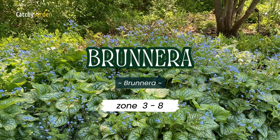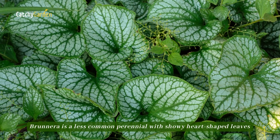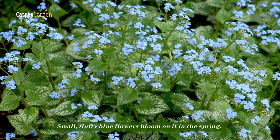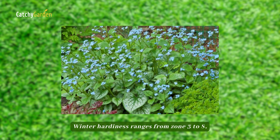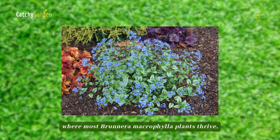Number two: Brunnera. Brunnera is a less common perennial with showy heart-shaped leaves that are flecked with silver. Small, fluffy blue flowers bloom on it in the spring. As an added bonus, it can withstand frigid temperatures. Winter hardiness ranges from zones three to eight, where most Brunnera macrophylla plants thrive.